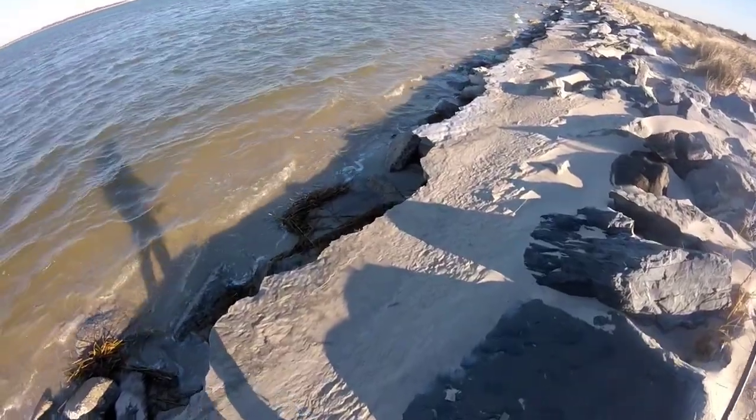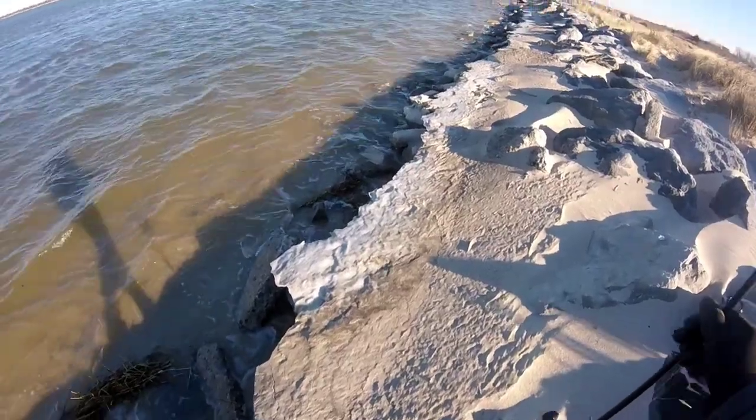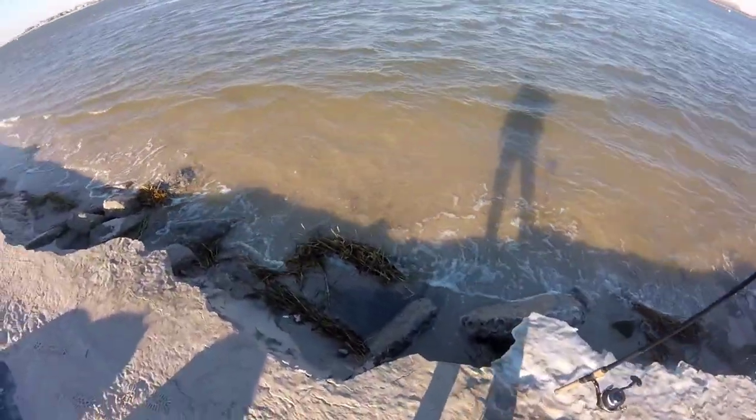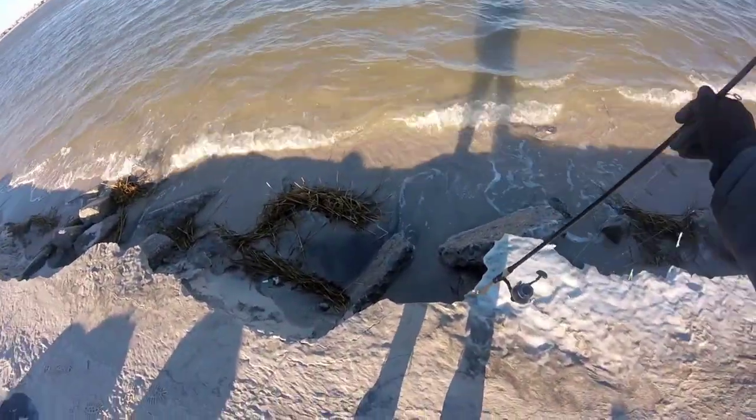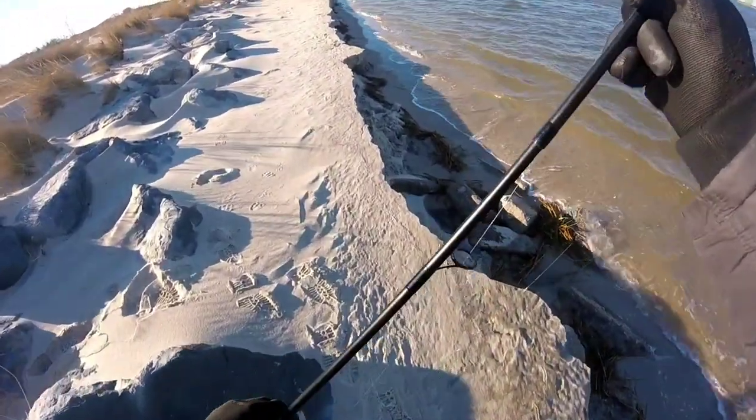It's a beautiful sight. Right there, where you're looking, is where the docks are. Behind me, if you walked up about a mile and a half, is where you'd start hitting the jetties. As you can see, this is solidly frozen. I was curious if I could break it down, and I cannot.